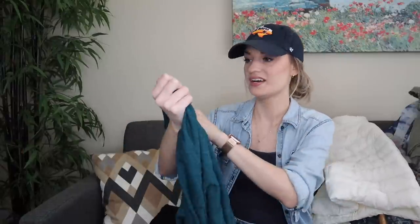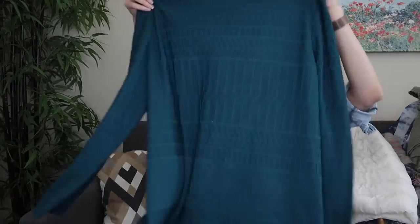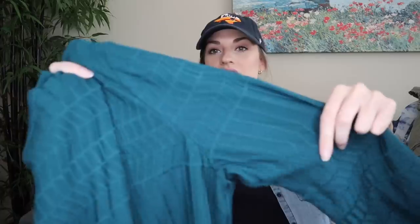Misook, size large — it's a knit, teal, long-line sweater top with an interesting embossed texture to it. In really good shape. This will probably go for $35–$40.